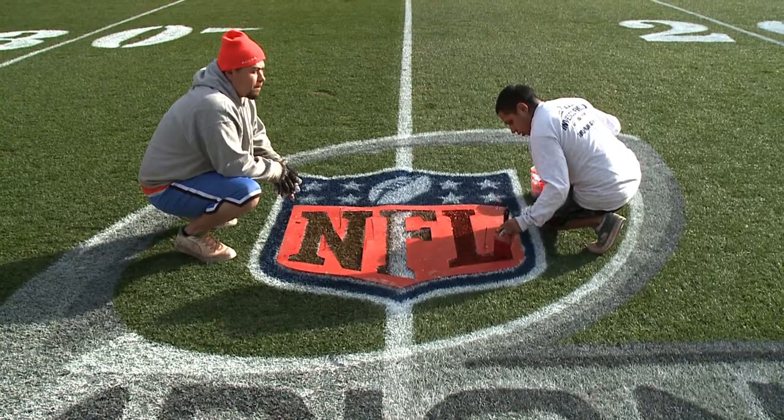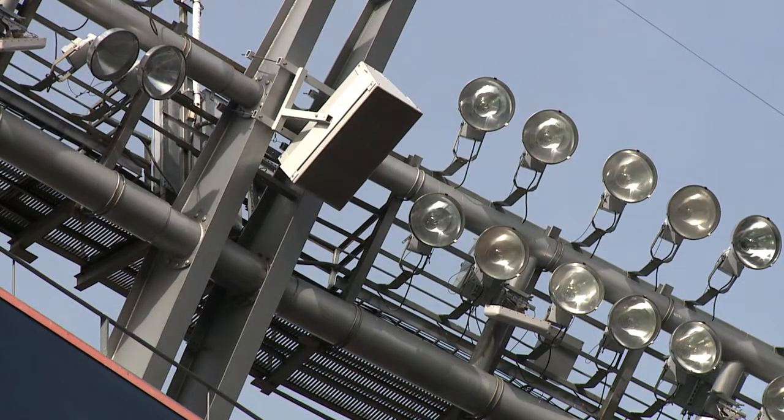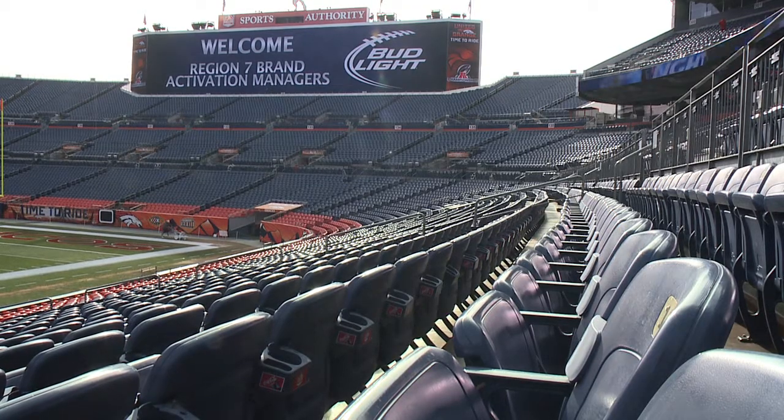Most of this logo is freehand, some of the letter stuff is with the machine, but the numbers are kind of a stencil — you paint in between the lines. It's kind of like a big coloring book. Special turf colors come from World Class Paints in Mississippi — it mows out, never hurting the grass.